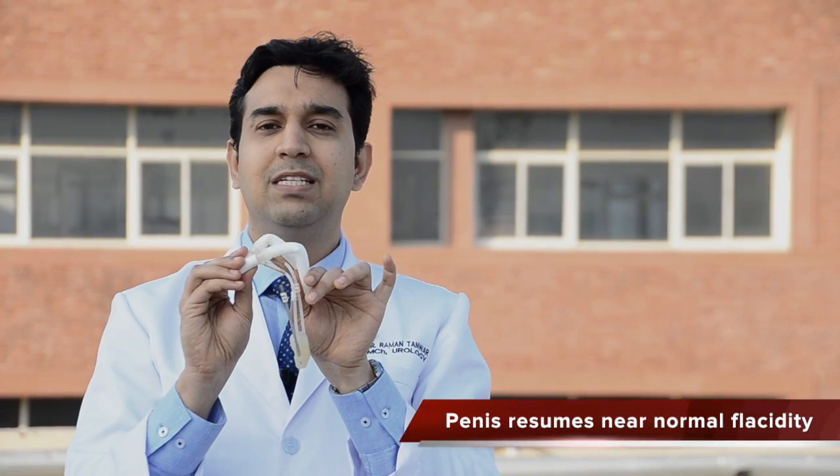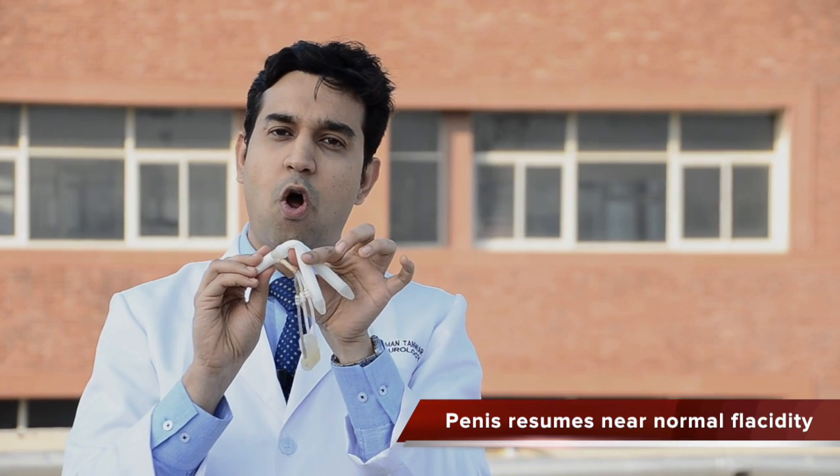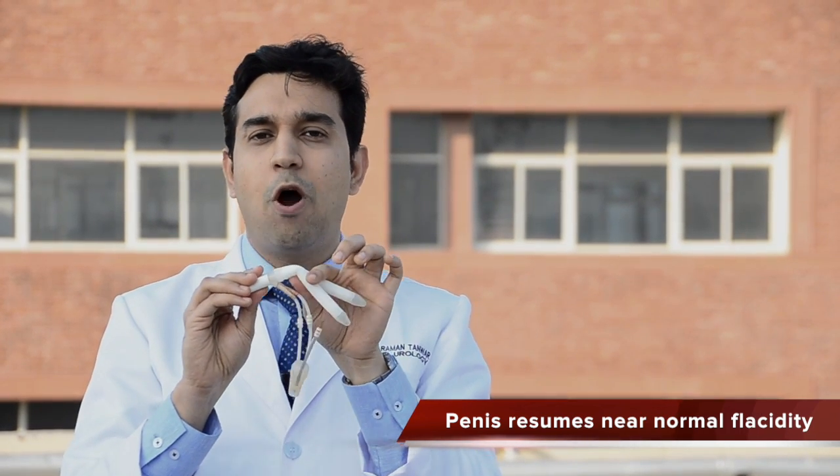When the patient is done with the sexual activity, these rods can be deflated by simply pressing the button again. Once the rods are deflated, the penis can easily bend down because these rods are semi-rigid or flexible.